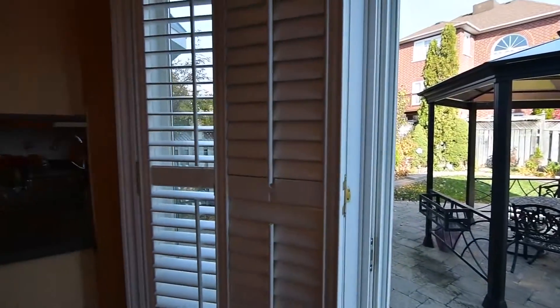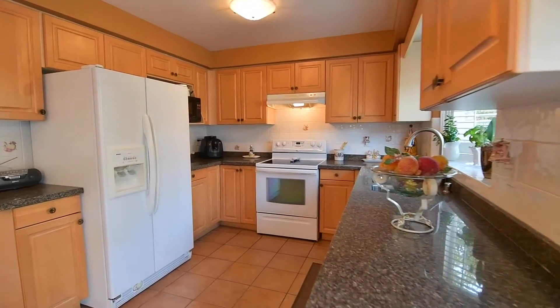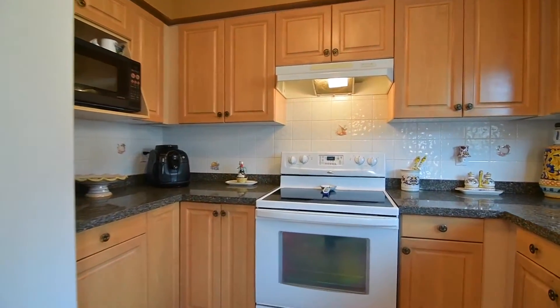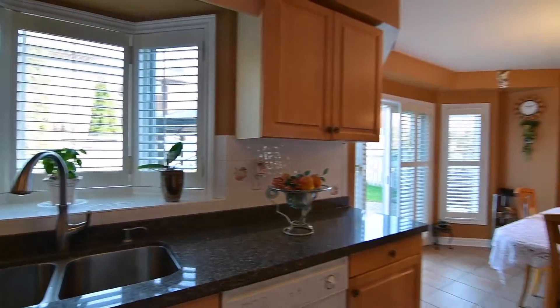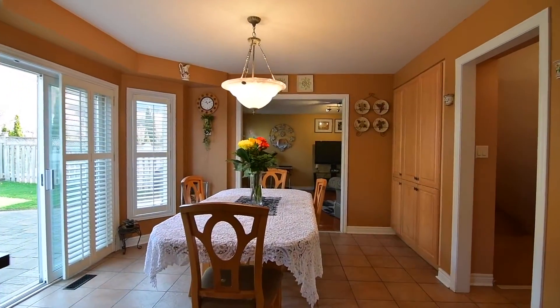This wonderful work and family space also features California shutters on all the windows, appliances including side-by-side fridge, oven with smooth cooktop and dishwasher, granite countertops, ceramic tile backsplash, as well as an abundance of cabinetry with a large pantry area.